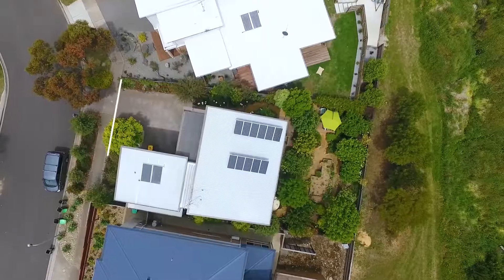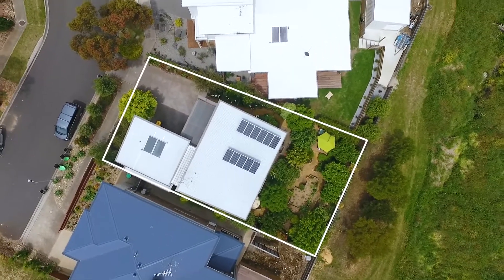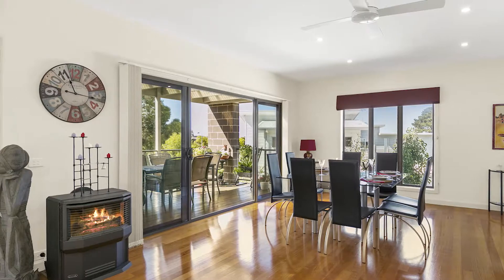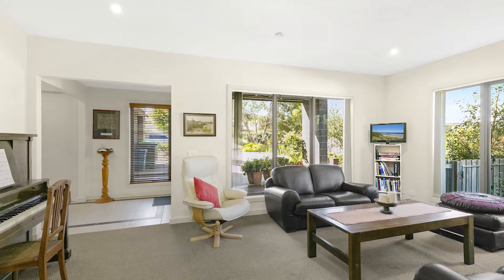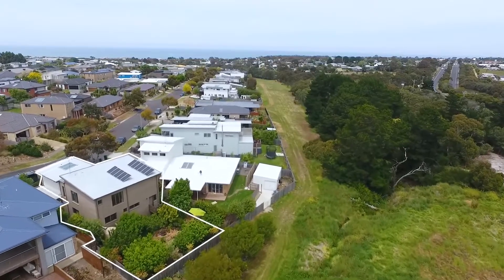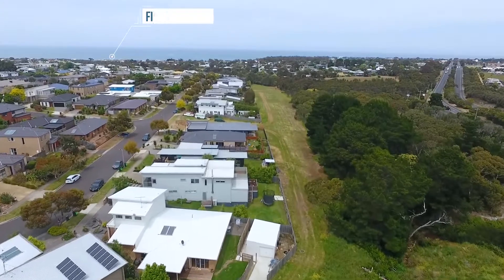I'm about to show you through an environmentally conscious, sustainable modern family home with beautiful, well-established gardens, 16 productive fruit trees, veggie gardens, and it's all backing onto the Deep Creek Reserve. Let's take a look.